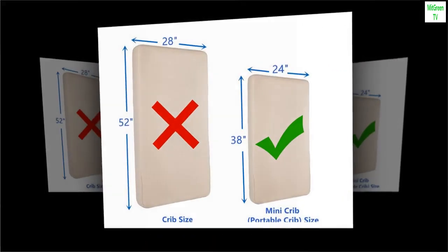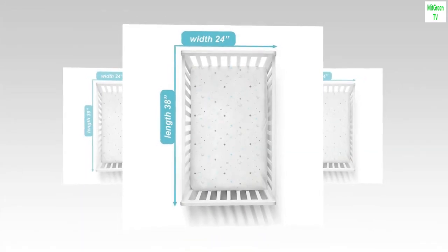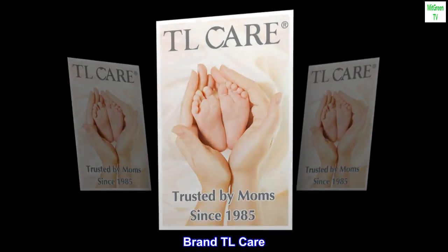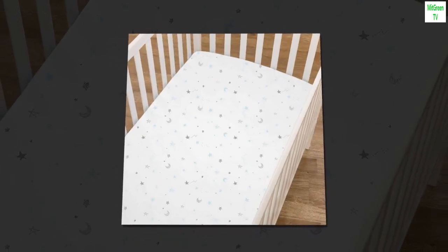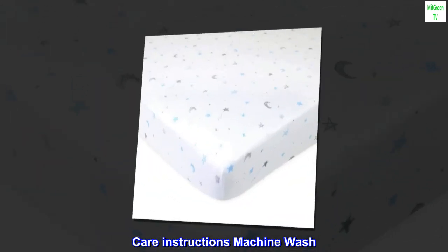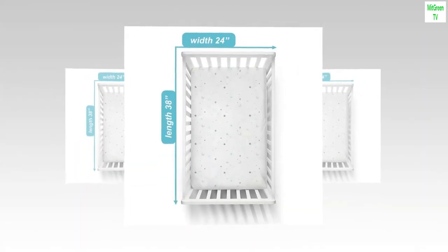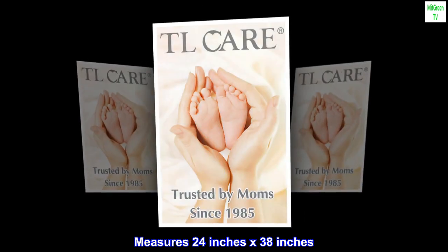Color: blue stars and moon. Material: jersey. Fabric type: cotton. Brand: TL Care. Care instructions: machine wash. Imported. 100% jersey cotton. Measures 24 inches by 38 inches.